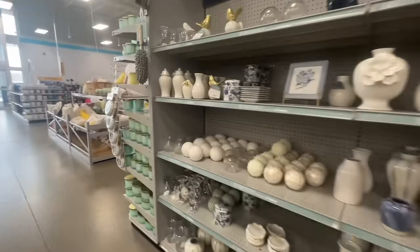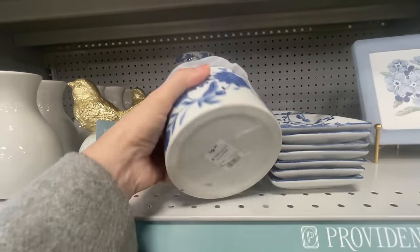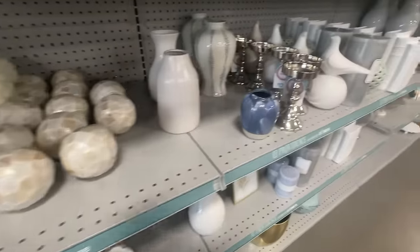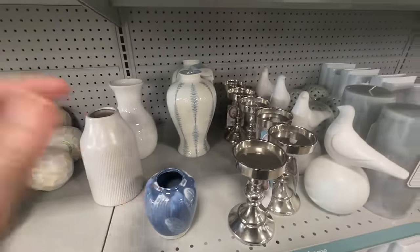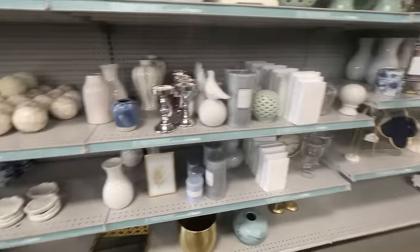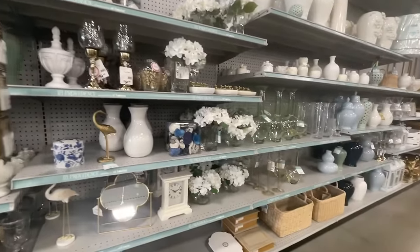Over on the other side I'm drawn again to some little chinoiserie containers — these would be great for Q-tips on your counter or dressing table, or to stow a little jewelry or some tea packets. So many uses for those pretty little containers. Why not make your everyday use items beautiful? That's my favorite way to decorate — with things that I'm actually going to use. It's not just there to be pretty; it has a use and we enjoy it each day.